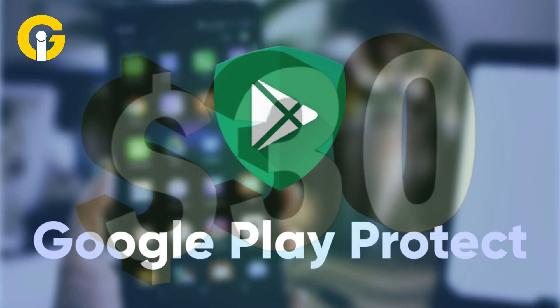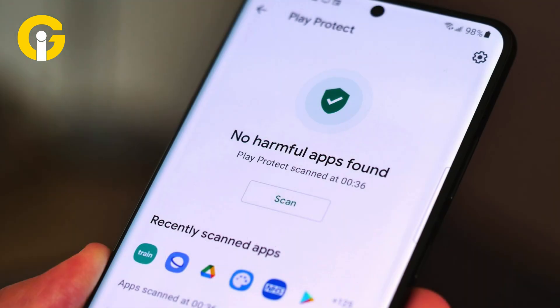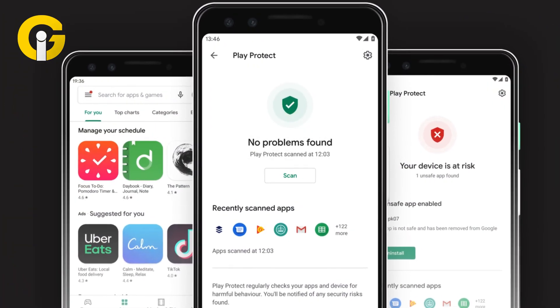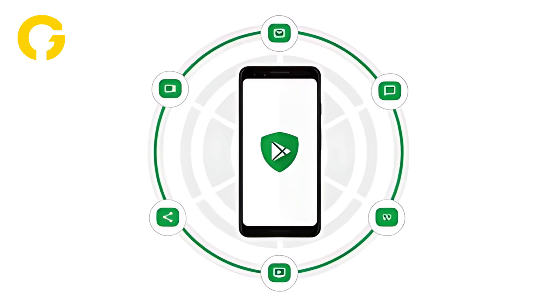Google Play Protect is built into all Android devices that have Google Play. It has an app lock and anti-theft features, and Google can use it to remotely disable dangerous apps. It's available for free, but it isn't the best at protecting your device from malicious apps.